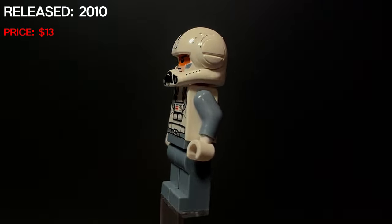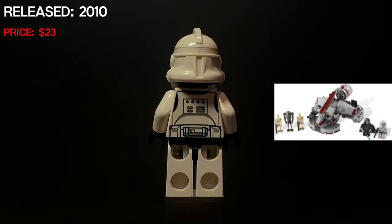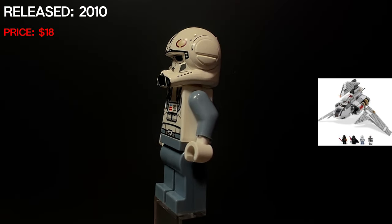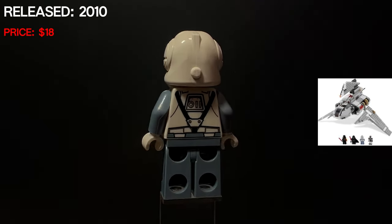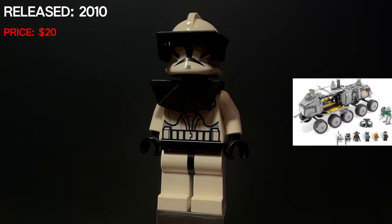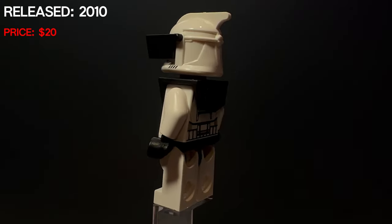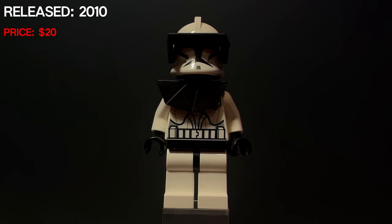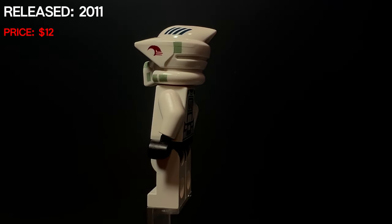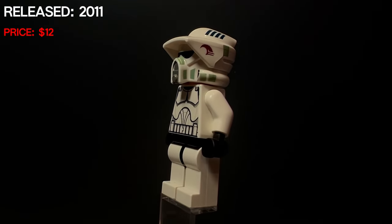This clone looks almost exactly like the phase two we saw before, but this one has a dotted mouth which makes him exclusive — he came in the Republic Swamp Speeder. We would have another clone pilot which came in Emperor Palpatine's shuttle. Right after that would be another version of the clone, only with a pauldron and a visor, coming in the 2010 turbo tank. The next three troopers would come in the clone battle pack. This one is the clone ARF trooper — he is part of the 91st Mobile Reconnaissance Unit, also known as Horn Company.